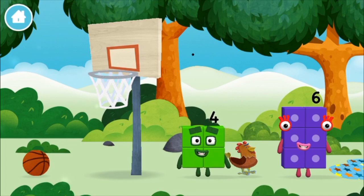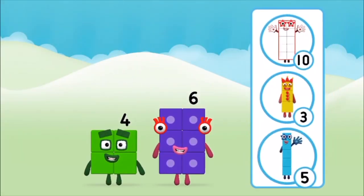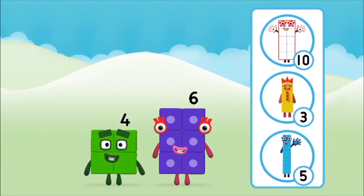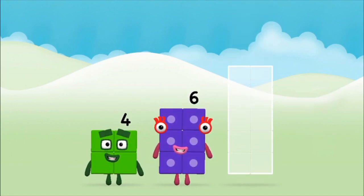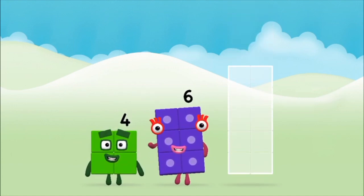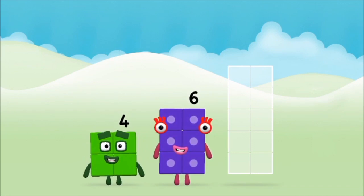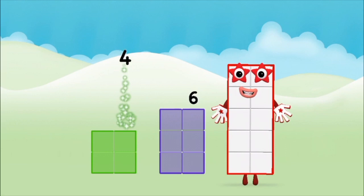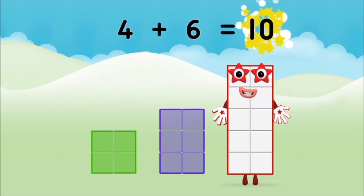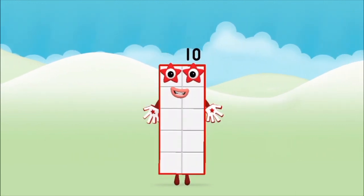Which number block did you find? What number block can you make by adding these two together? That's the correct answer. Add the number blocks together. Four plus six equals ten. Well done! You made number block ten.